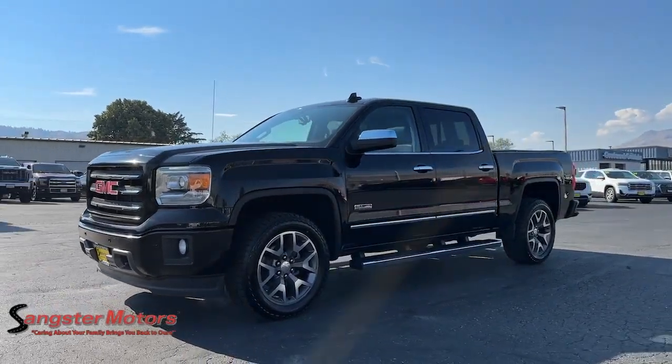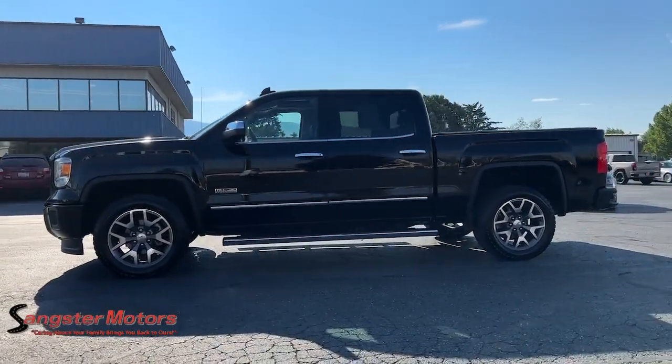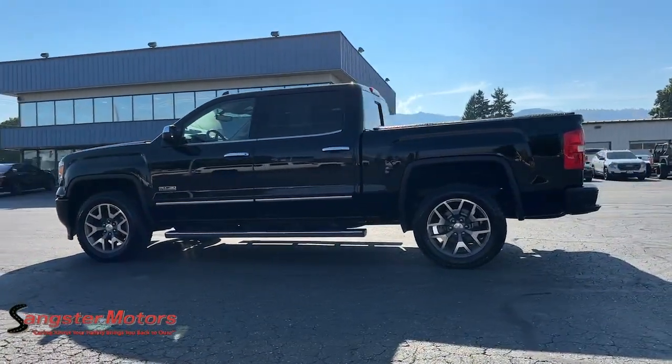You just found the 2015 GMC Sierra. With less than 200,000 miles on the odometer, this vehicle stands out from the rest.